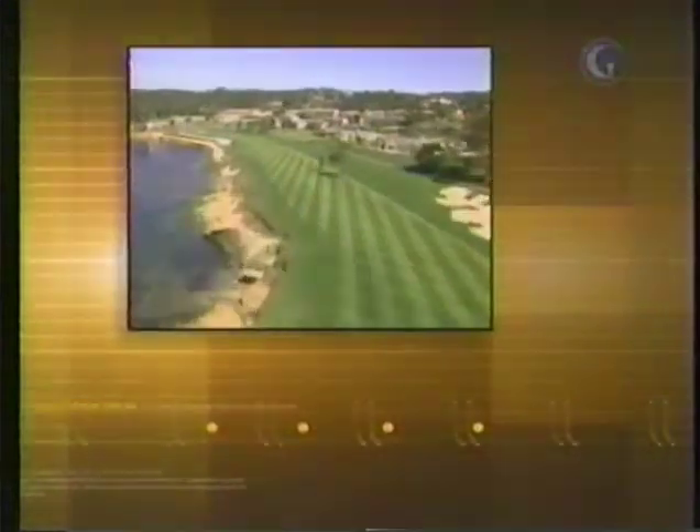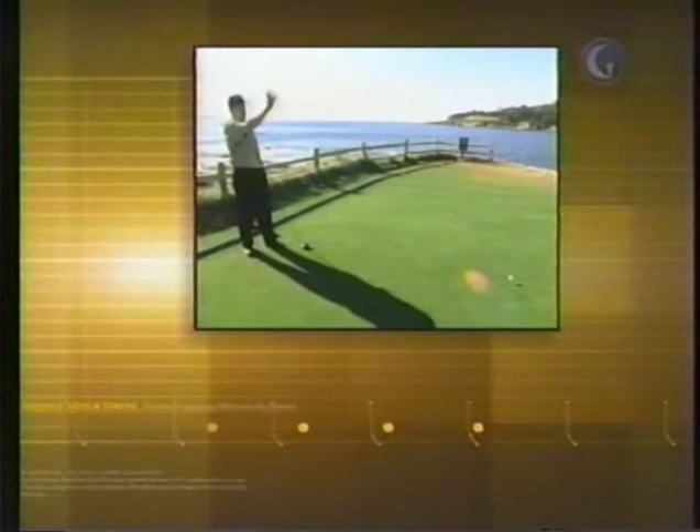It's just a great par 5. Keep a good drive here, turn a little bit right to left so it can follow that coast, and on a day like today, we can get there in two.